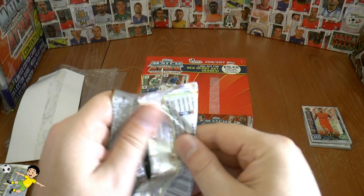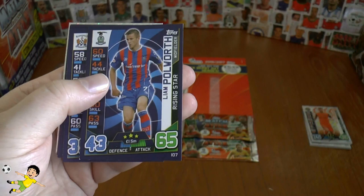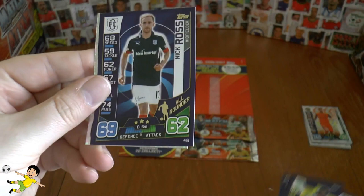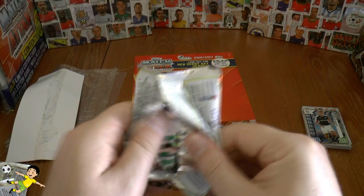Not too bad — two shinies in each pack so far. However, no Man of the Match or Derby Day Heroes as yet; the Derby Day Heroes are the new additions to the collection. In the third pack there's Murray Davidson, Marcus Fraser, Liam Polworth, Mark Waddington, Kevin McCatty, Lubrimor Moravchek of Celtic, Nick Ross of Dundee, and another star player — Darren O'Day, also of Dundee.